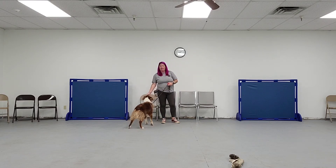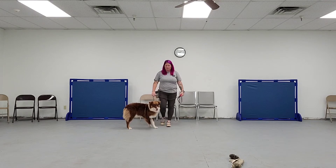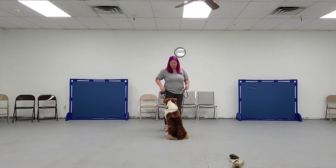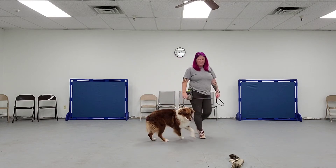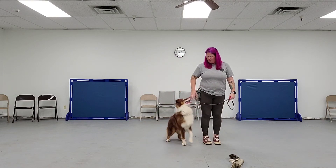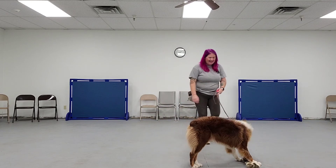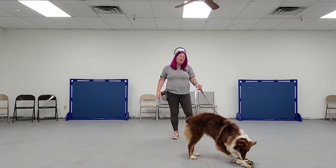I'm going to click and treat because he's not trying to go off to that toy. I'm going to move forward a little bit. Sit. Good job. Move forward a little bit. Sit. Good boy. And then I said 'get it' — good boy, get it, you can get it. So the reward is you can get the toy after.